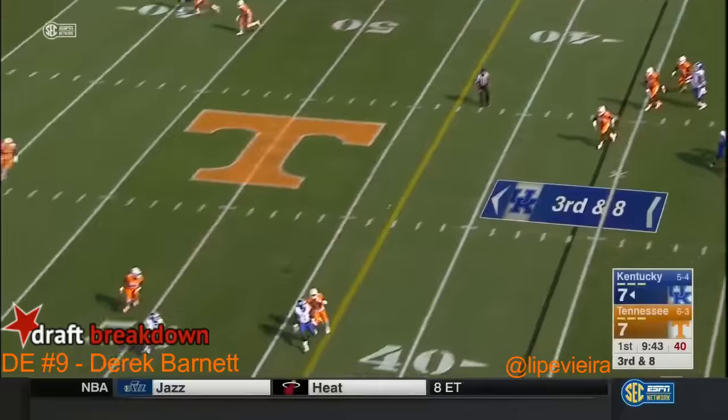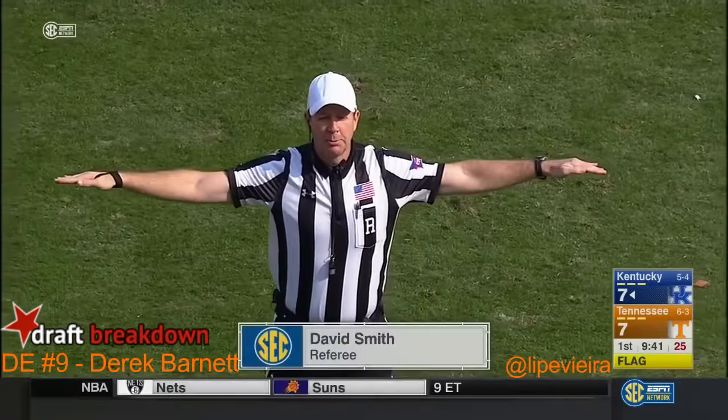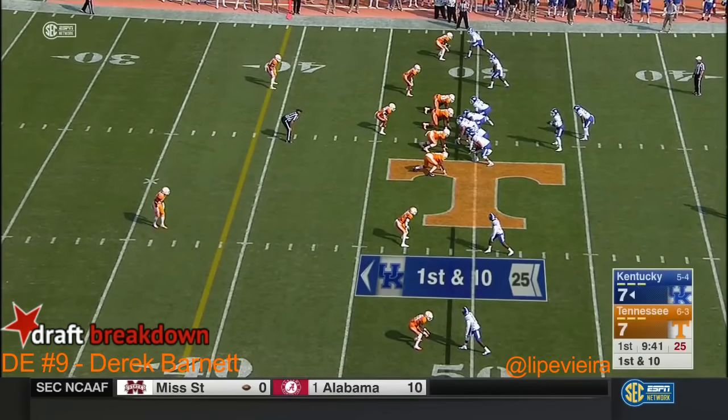Pocket holds for Johnson. Cross field pass. After the play was over, unfortunately unsportsmanlike conduct, number 39 on the defense. Junior tailback for Kentucky.